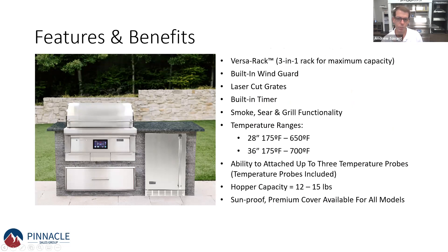The Versa rack is a three-in-one system that really allows you to maximize interior space. You can stack multiple layers of meat on top of each other when smoking — that low and slow type of cooking — and really increase the capacity of the grill. There are laser-cut grates and a built-in timer. One of the most unique things about the Coyote pellet grill versus competition is that it's extremely versatile.